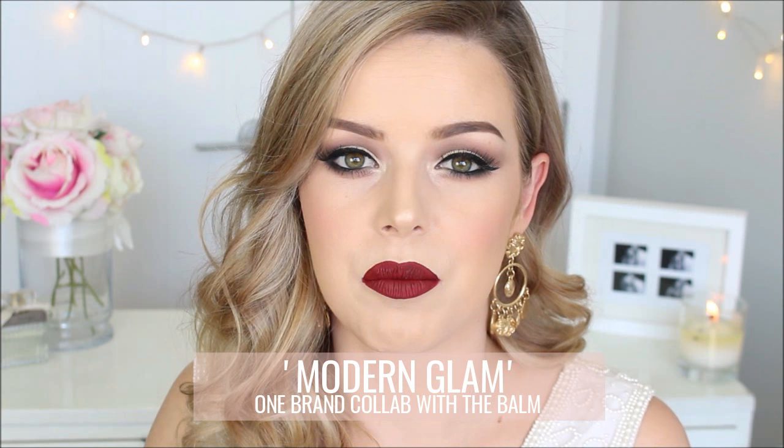Hey guys, so today's makeup and hair tutorial — I got a hair tutorial in for you guys as well, I'm so excited. This is my modern glam makeup and hair look, I'm so happy with how it came out.